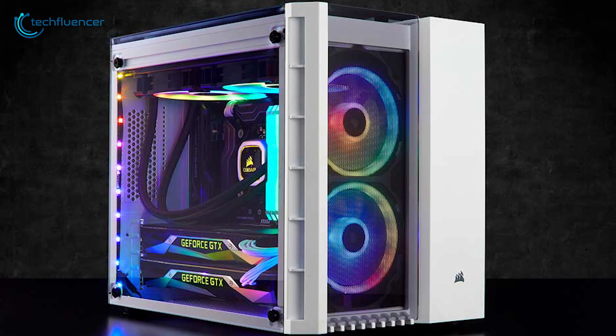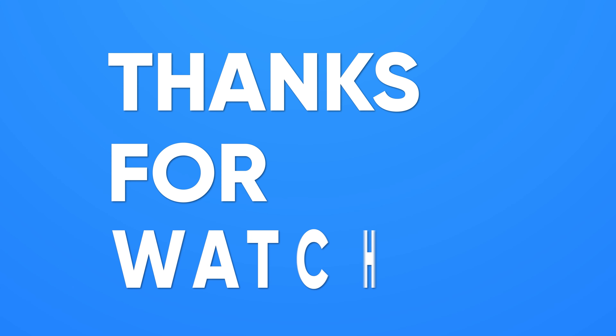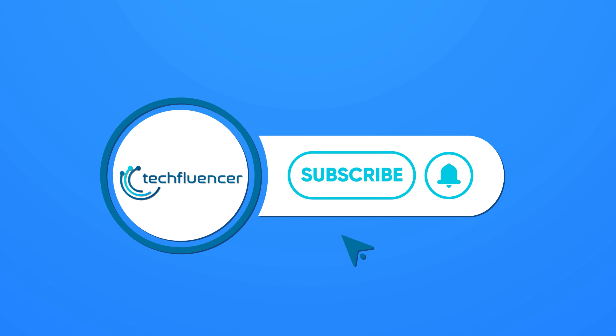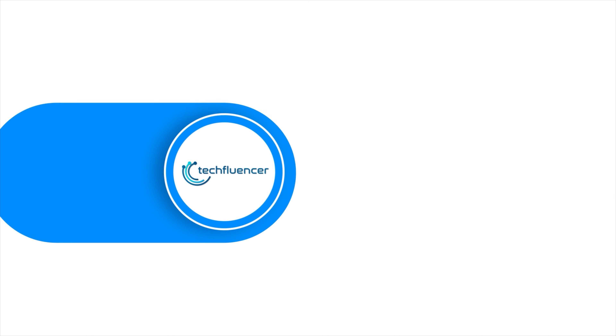So that was all about the top 5 best Corsair PC cases. Thanks for watching. If you found this video helpful, please give it a thumbs up, share it with your friends, and comment below to let us know your thoughts. Subscribe to our channel and hit the bell icon if you want to see more videos like this on your feed.